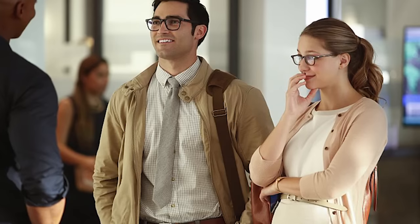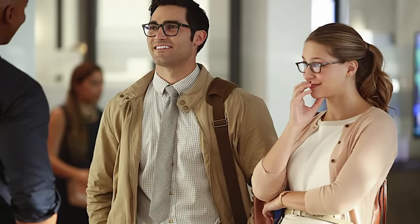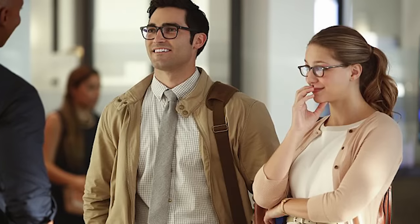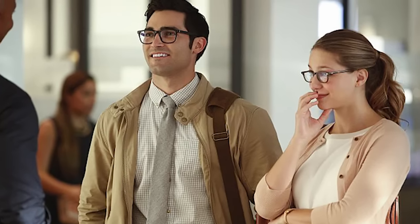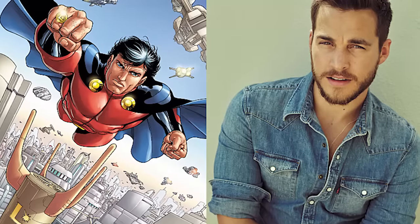Overall, I think the episode was great. I actually thought it was better than the Flash and the Arrow premiere. I'm definitely looking forward to Supergirl Season 2 and to where it goes, especially with the team-up episodes with the other shows, with Superman, and with Mon-El, who was the man in the pod.